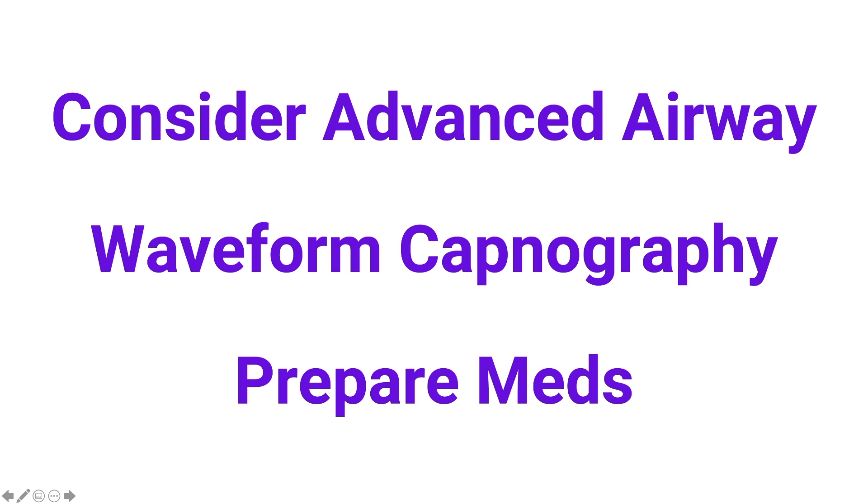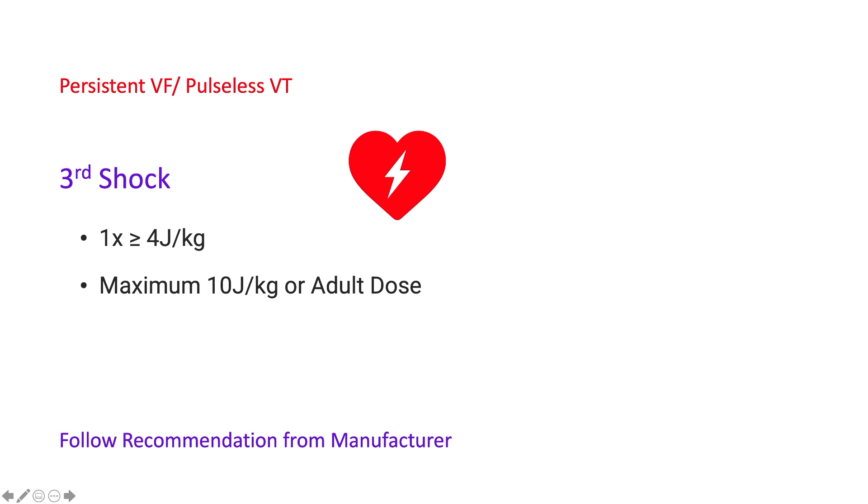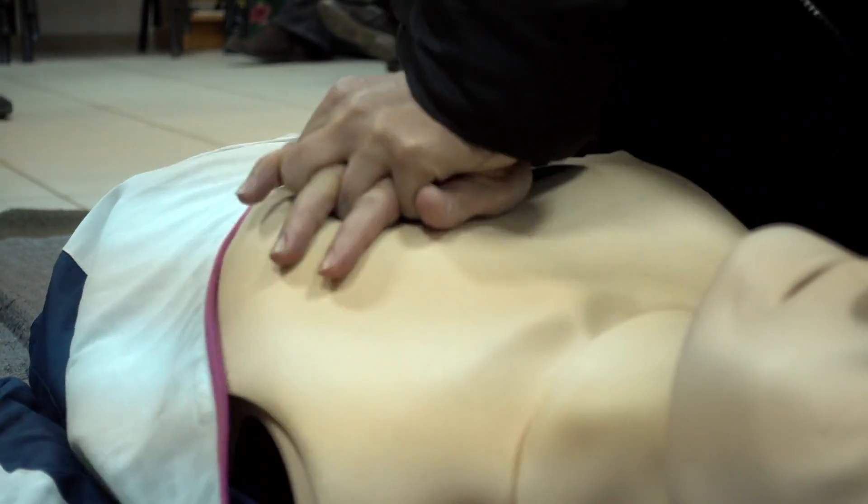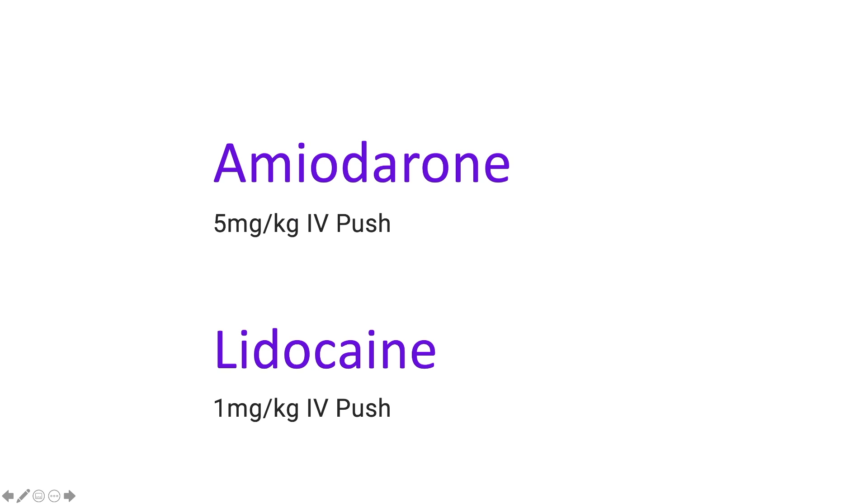After two minutes, stop, switch, and analyze. If the rhythm is still VF or pulseless ventricular tachycardia, deliver a third shock at 4 joules per kilogram. We can also consider going up to a maximum of 10 joules per kilogram or the adult dose. After defibrillation, resume high quality CPR and give the next medication, which is either amiodarone at 5 mg per kilogram IV push, or lidocaine at 1 mg per kilogram IV push.